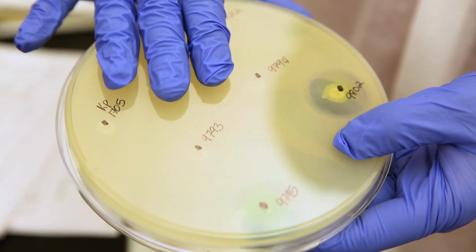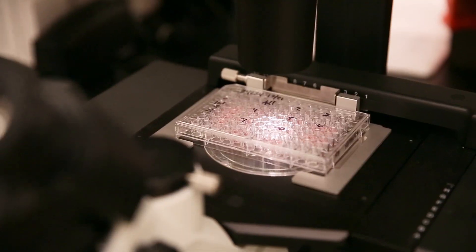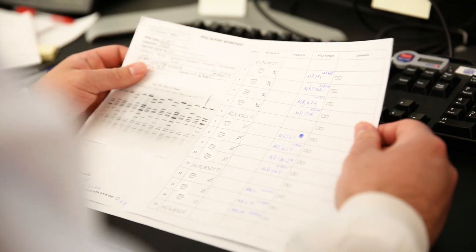Depending on the sample, we may test for an antibiotic-resistant superbug, vaccine-preventable diseases like measles and the flu, rabies, or foodborne diseases like salmonella.